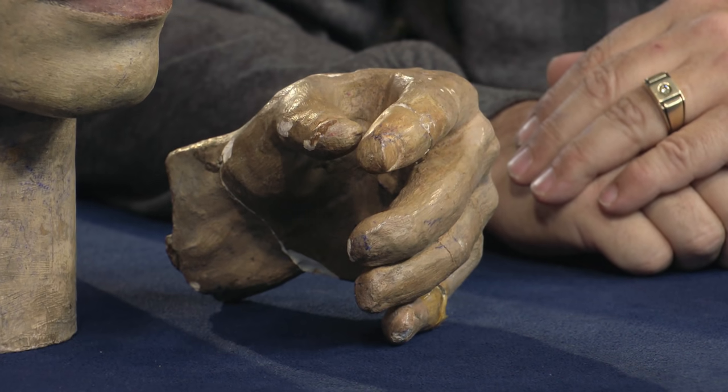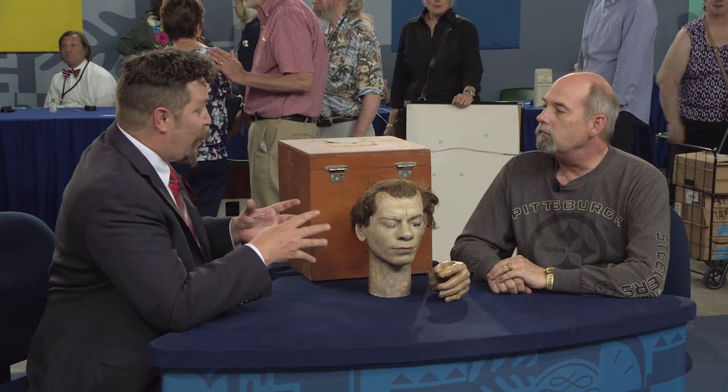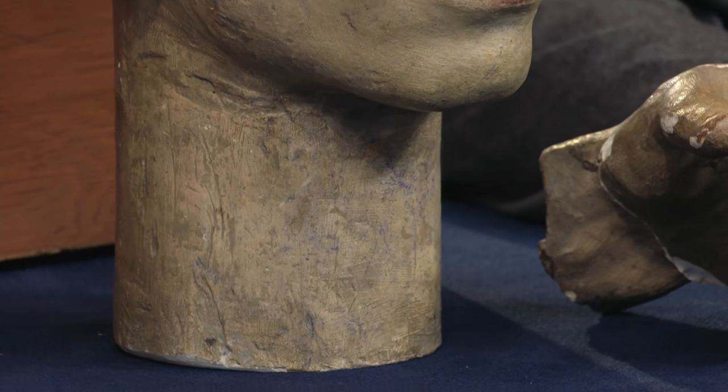Do you know what happened that night when he tried to escape? Unfortunately, unbeknownst to him, two other inmates in another area of the prison also attempted to escape at about the same time, and that set off all the bells and whistles and alarms, and he ran back to his cell. This escape attempt was in August of 1941.